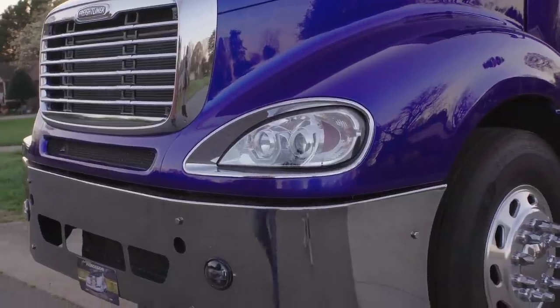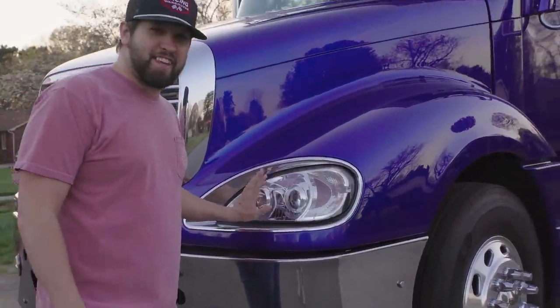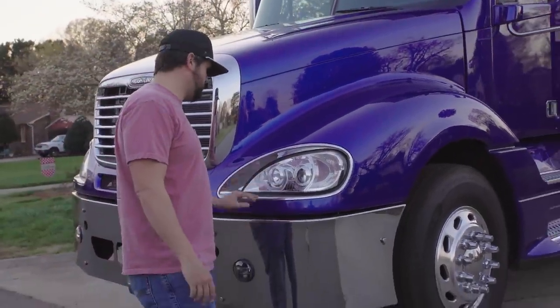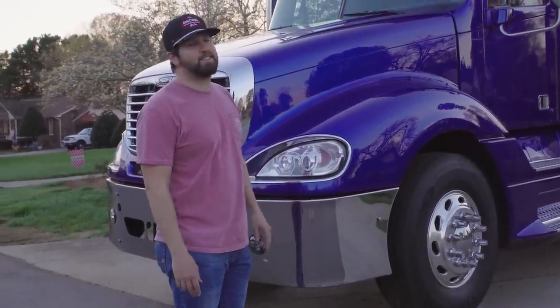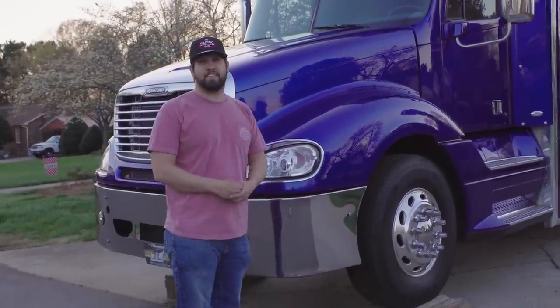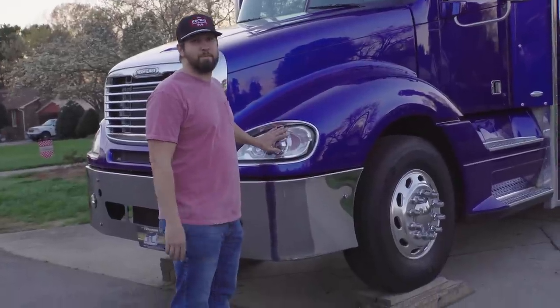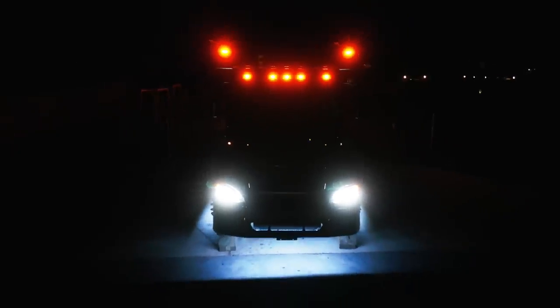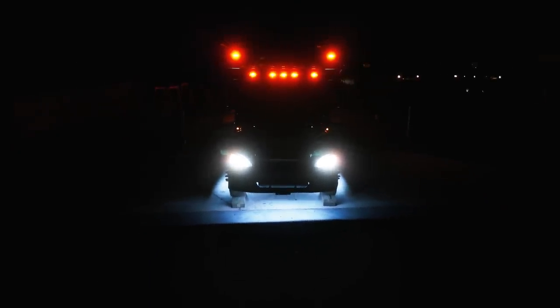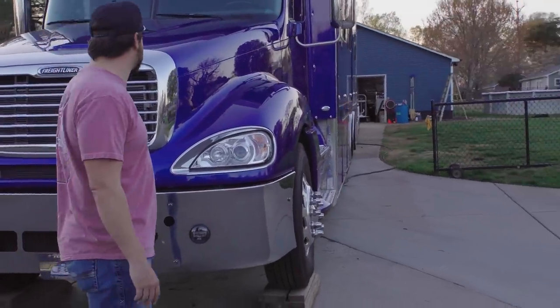So the headlights here — my dad's birthday is January the 8th. My brother texted me and said, 'Hey, we should get dad new headlights for the hauler for his birthday.' So yeah, happy birthday dad, hope you liked your headlights. This is his investment, and we think they look good. They look a lot better than what they were.